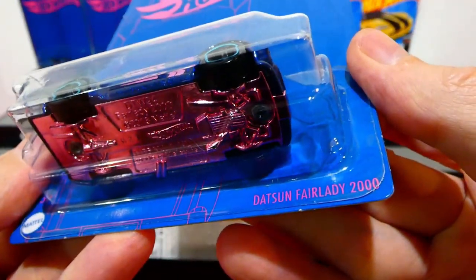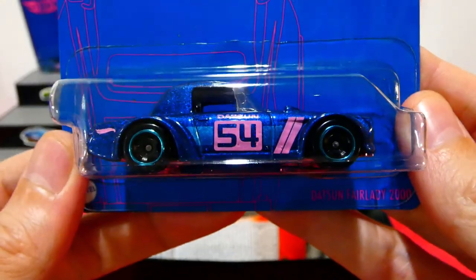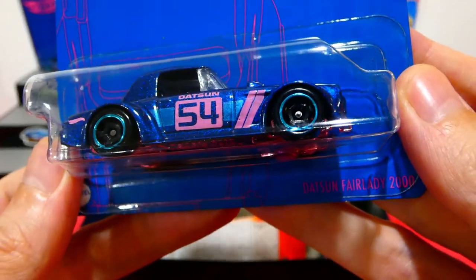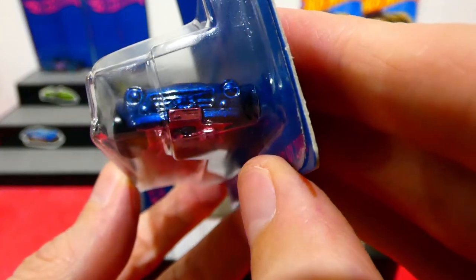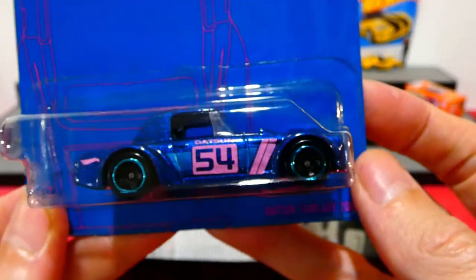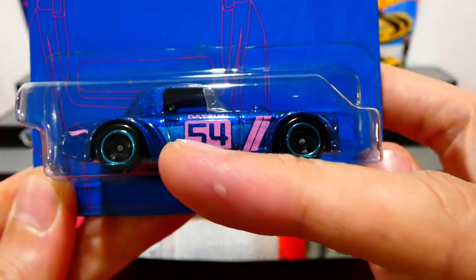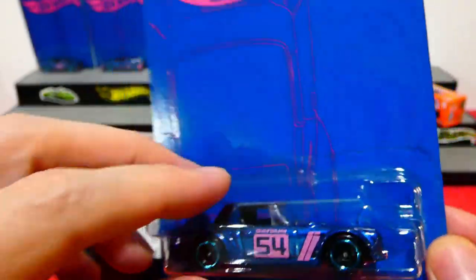The Datsun Fairlady 2000 comes with a pink base, number 54 on the side, blacked-out wheels with light blue chrome trim, and a pink license plate area. The color is just so nice — all the details are on the side: the Datsun badge, the 54, pink stripes, a light blue stripe down the center, and a little Hot Wheels badge on the back.